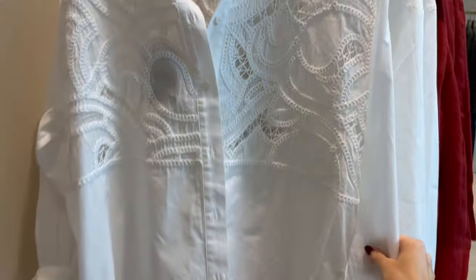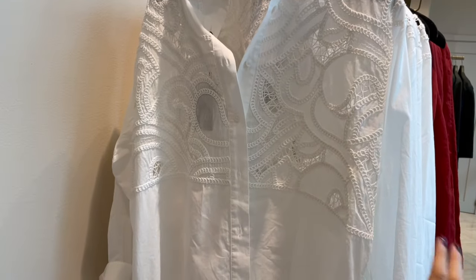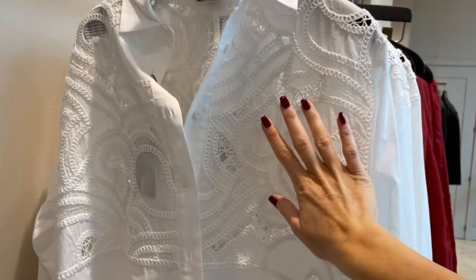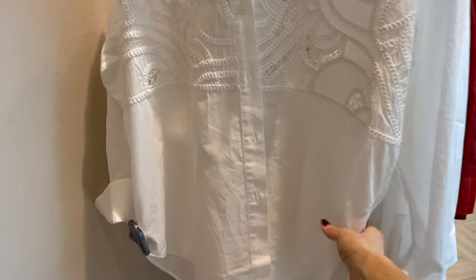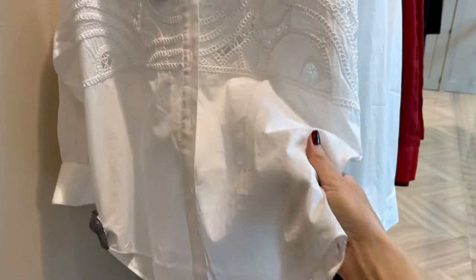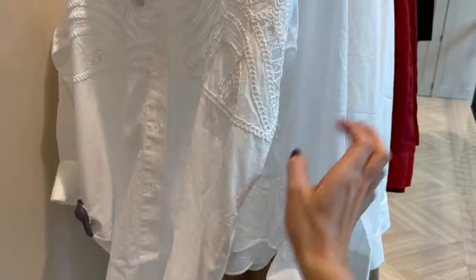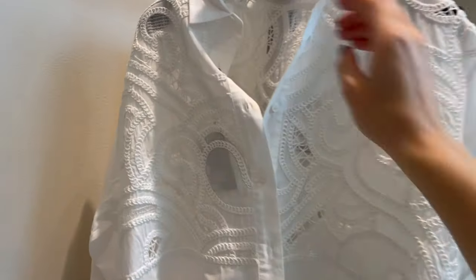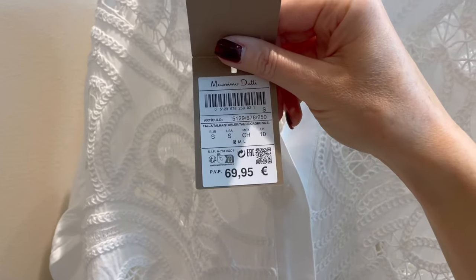Here's also a really pretty blouse — a little different to the usual blouses because it has beautiful stitching and embroideries on the top of the blouse. Such a nice, lightweight, and very soft material — so comfortable. The price of this one is €69.